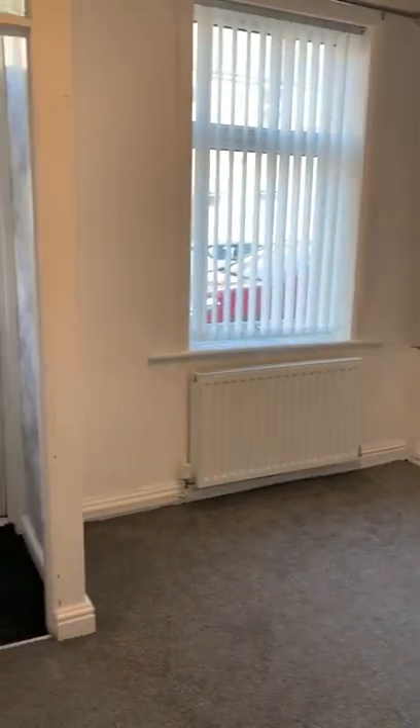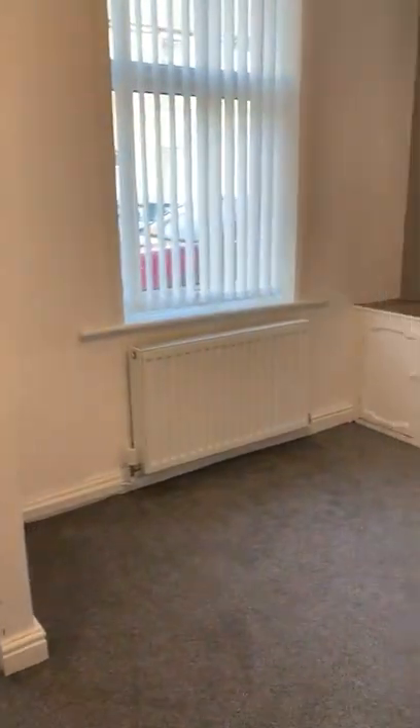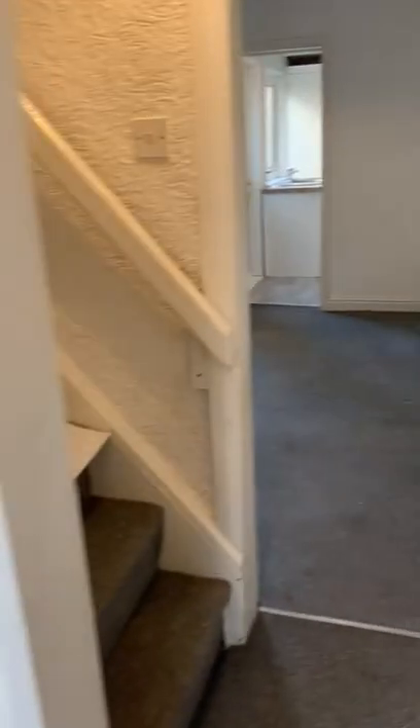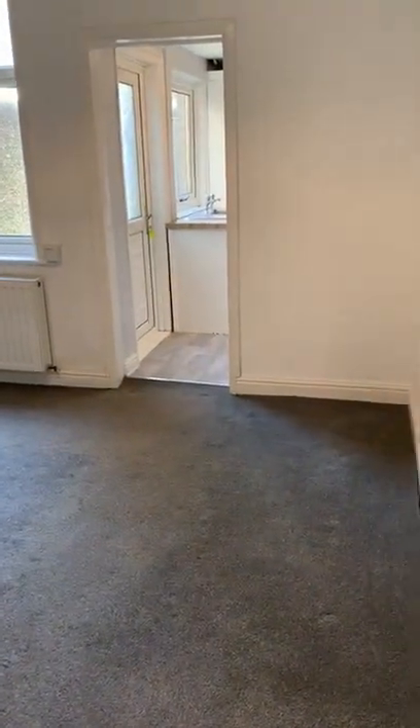As you can see, it's an unfurnished property. You've got the entrance vestibule and then your front room, which could be either a dining room or a front living room. The little boxed-in cabinet was your gas meter; the electric meter is in the vestibule.